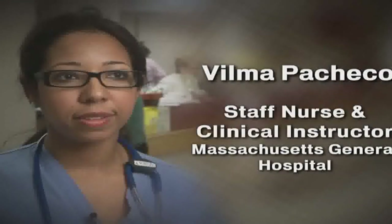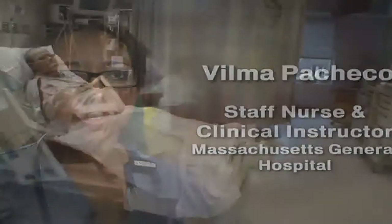It really is this opportunity to increase the pipeline of the number of students that graduate from the program. My name is Silma Pacheco. I am a staff nurse. I have been with the dedicated education unit now for four semesters.